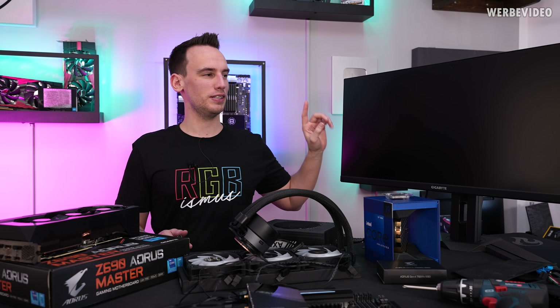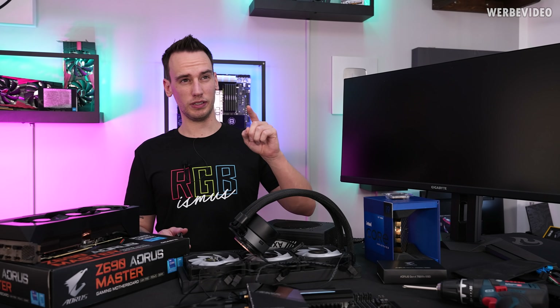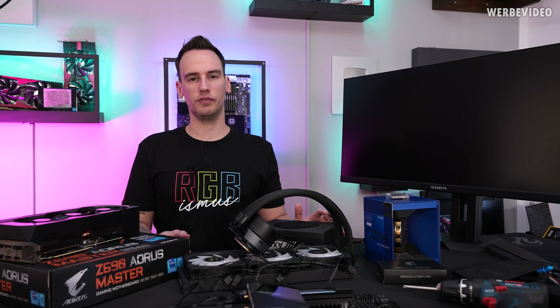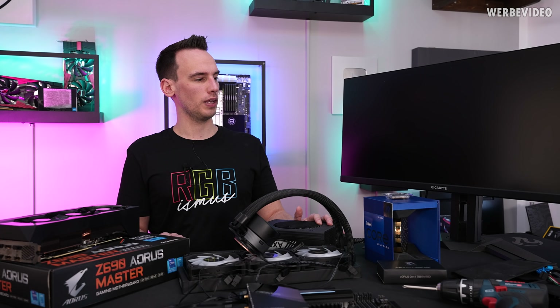I also received this M34WQ, which is UWQHD — something in this direction. It's a 21:9 aspect ratio monitor, 1440p 144Hz. Maybe not that special, but I will check it out as well.